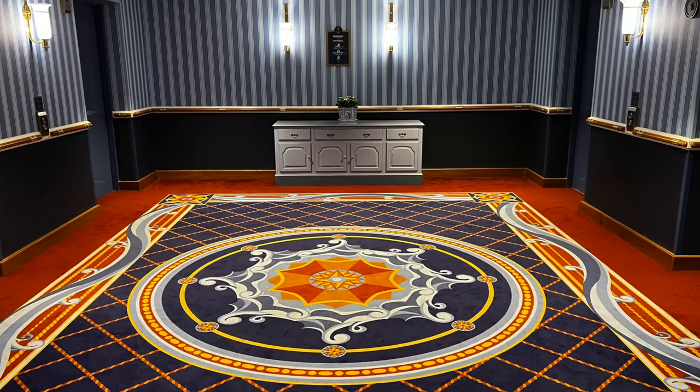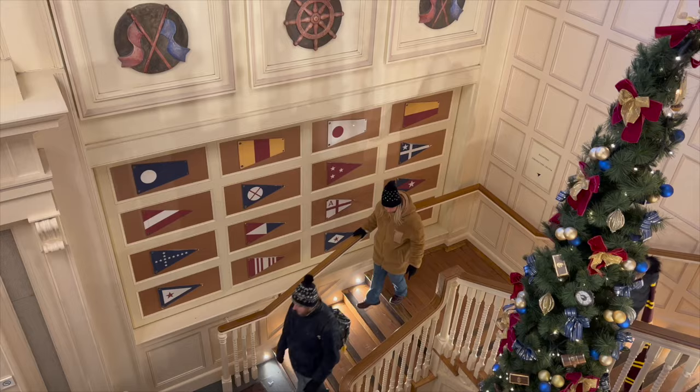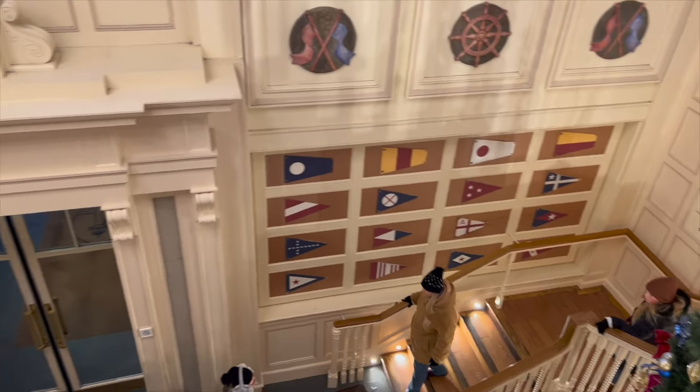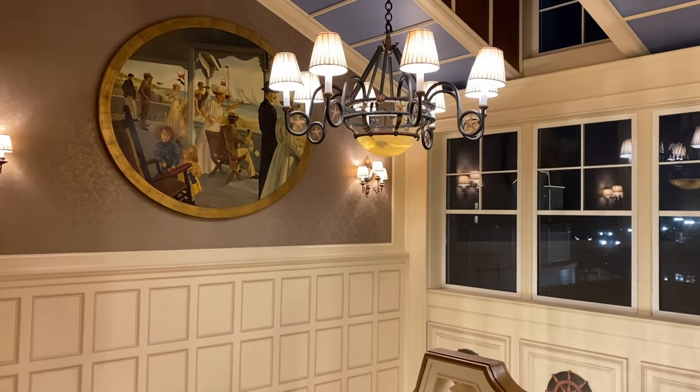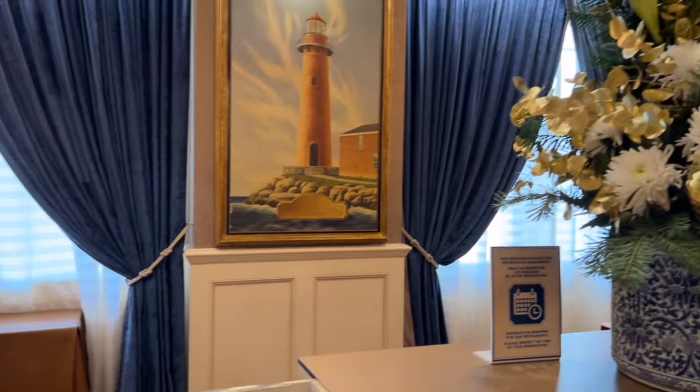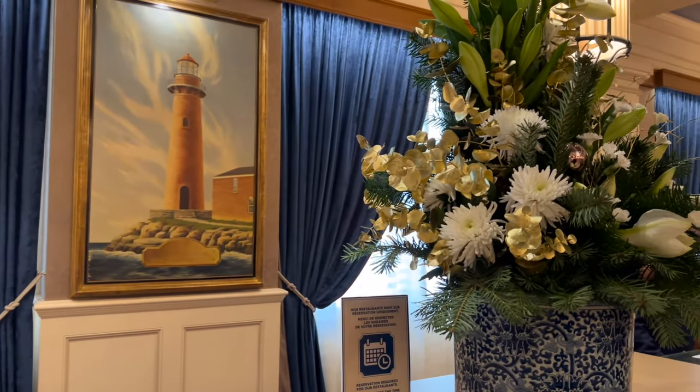Let's talk theming. I just love the theming of the hotel. The hotel has a nautical theme and just looks so elegant and charming. On the website, they describe it as a classic New England style. The rooms also have a Mickey Mouse and Friends theme and you'll see that later in the video.